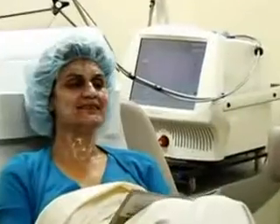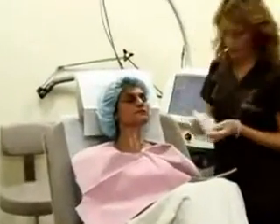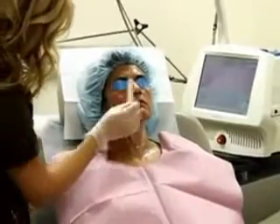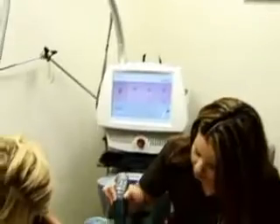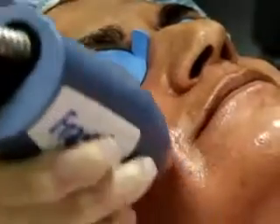Before the treatment, a topical anesthesia will be applied to reduce the discomfort. Immediately following the removal of the topical anesthesia, the technician will apply a thin Vaseline-like product to your face. This helps the handpiece of the laser roll and glide across the skin.